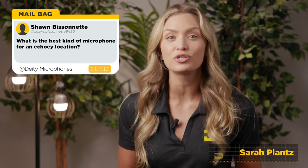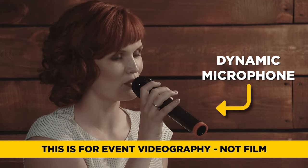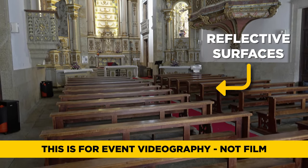Sean Bissonnette asks: what is the best kind of microphone to use when you're shooting in a location that is very echoey, but you're not able to set up anything to reduce the echo? You're gonna want to use a dynamic microphone. Their design is less sensitive than a condenser — they pick up less of those unwanted sound waves. This can only do so much though, and it locks you into one type of microphone.